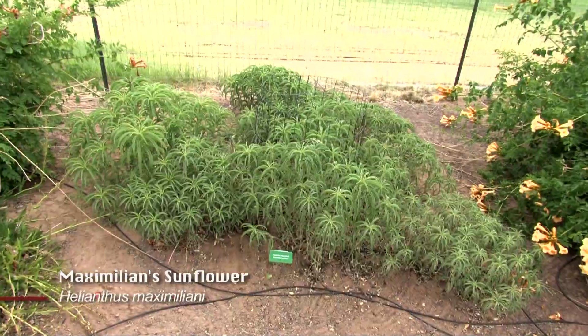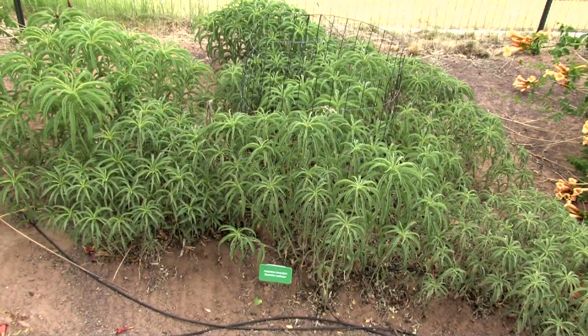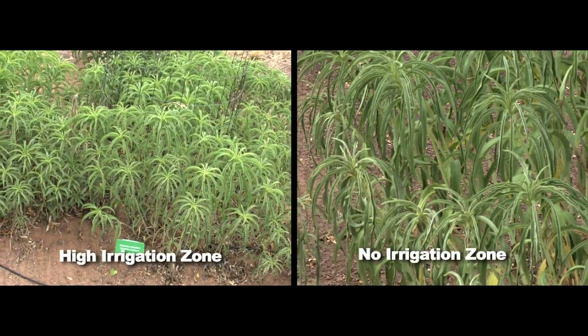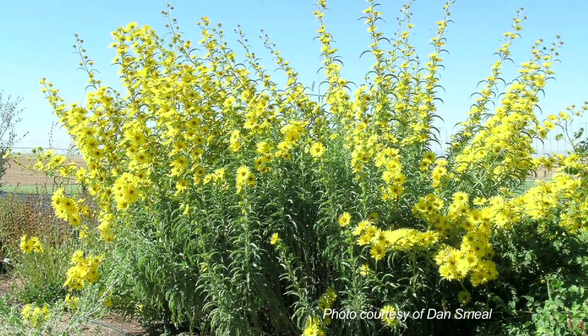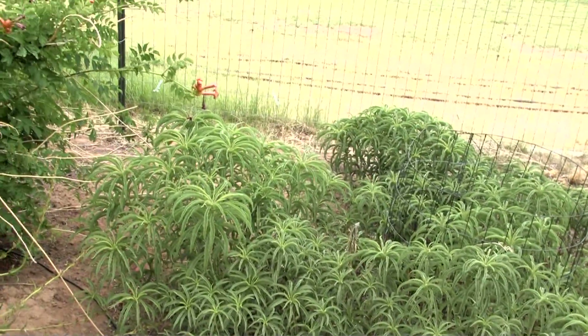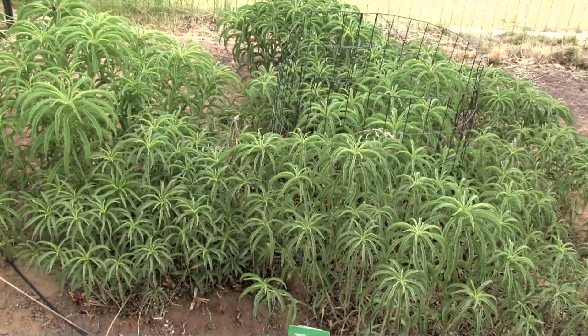Here's Maximilian sunflower, Helianthus maximiliana, and it's doing better as you can see over here in the high irrigation zone. But this is a very late flowering plant, and in some cases in northern New Mexico you may only see flowers on it for about a week before we get a freeze and they all drop off. So it requires a pretty long season.